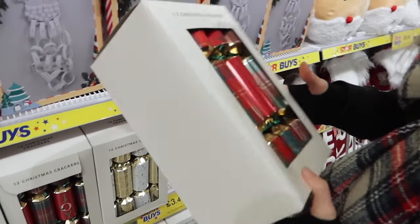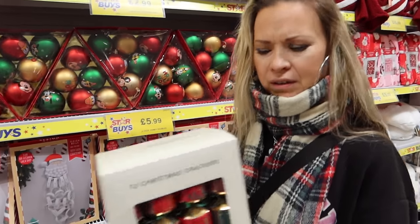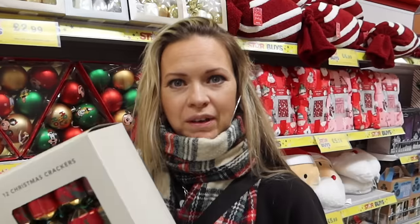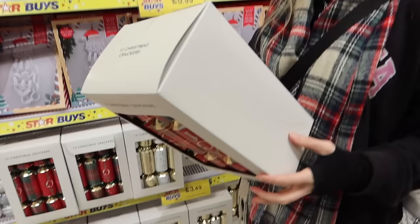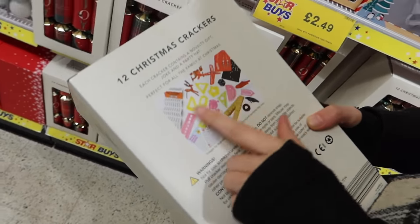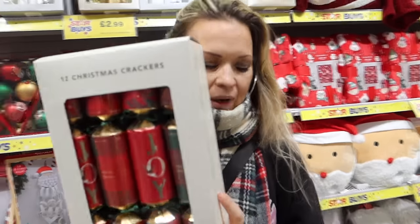Christmas crackers — they're quite nice. How much for the box? £3.49 — that's a pretty decent price. You can't leave it there for that! It's got some good stuff in there too — puzzles and things. Should we go for that? Yeah, let's go for this one unless we see a better one.